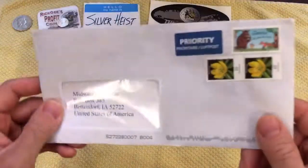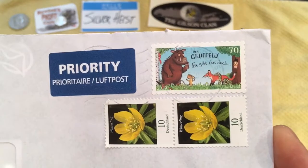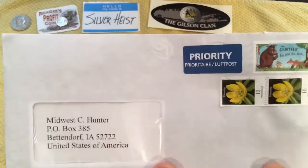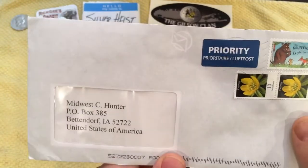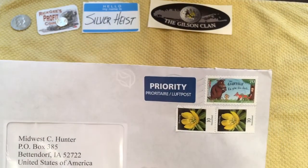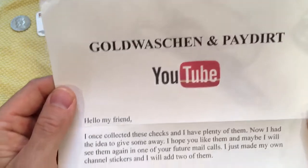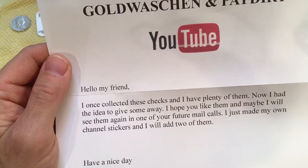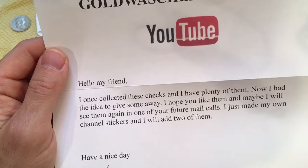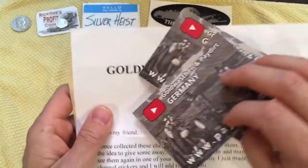And we have one more here. This one is international, looks like, based on the stamps from Germany. I did not recognize the return address format on the back, so it was throwing me off. I had to look this up, but it looks like this is from Germany. There is a letter in here. This is really cool — I'm excited about this. The channel is Gold Watch and Pay Dirt. It says: Hello my friend. I once collected these checks and I have plenty of them. Now I have the idea to give some away. Hope you like them. And maybe I will see them again in one of your future mail calls. Just made my own channel stickers — I will add two of them. Have a nice day, Christian. So I'm going to show you the channel stickers here first.